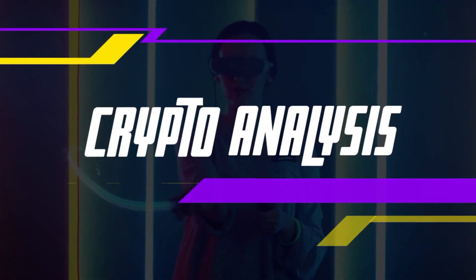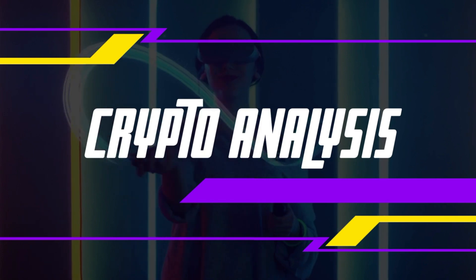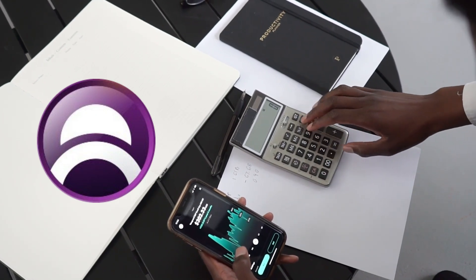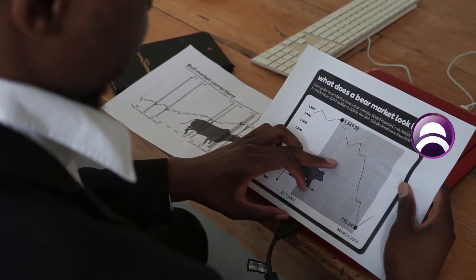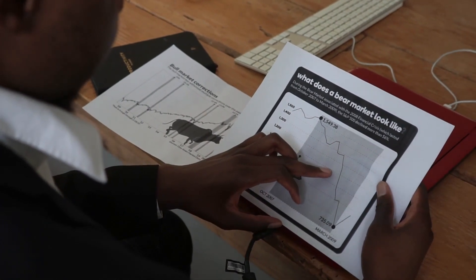Hello guys, welcome back to the channel Crypto Planet. Today we are going to predict the price of Mines of Dalarnia — the DAR token tokenomics — and what could be the price prediction, what could be the listing price, because Mines of Dalarnia is going to list on 4th of November 2021 on Binance.